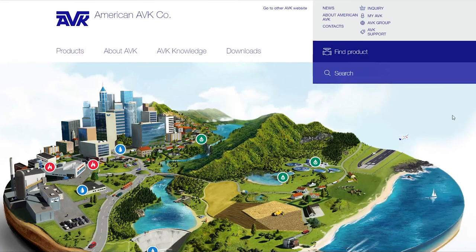Hi, my name is Ann Payne and I'm the training manager for American AVK. On February 25th we'll be launching our new website and we thought we'd take a few minutes to give you a tour.